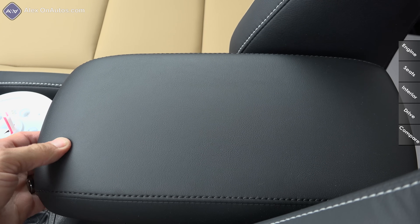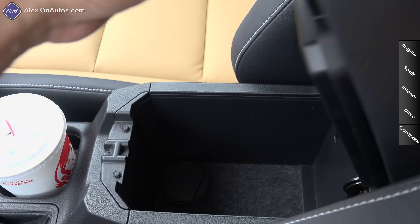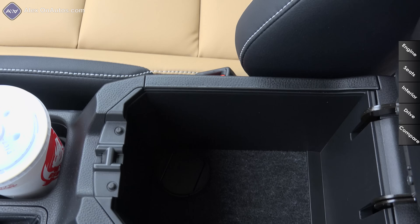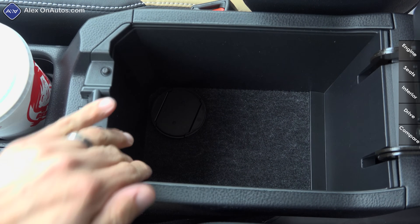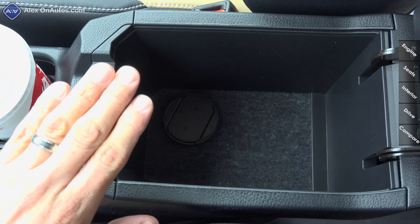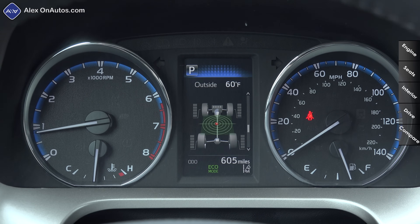Between the front seats we have a large, softly padded center armrest with two different dividers — one section for wallets and such — and it opens to reveal a relatively deep storage well. You can fit a gallon of milk in there, though you can't close the lid. One thing you won't find in here is an additional USB port; there's just one in the dash.